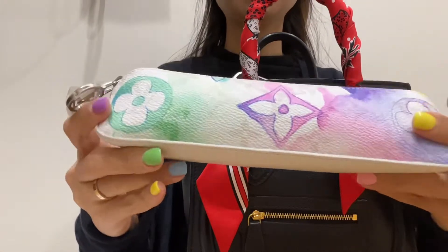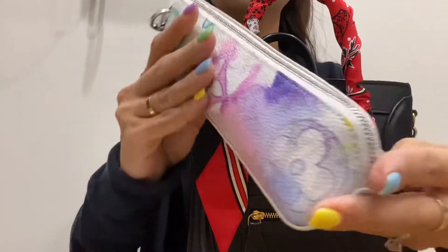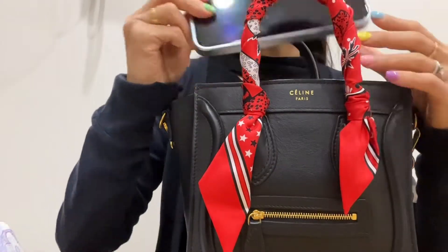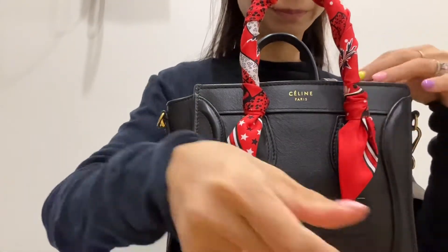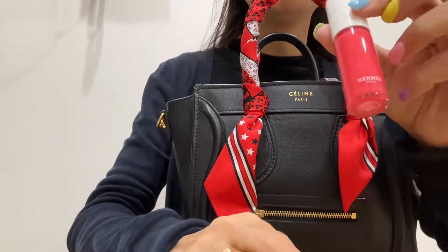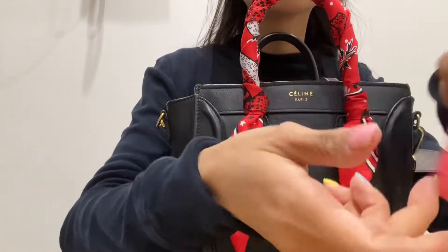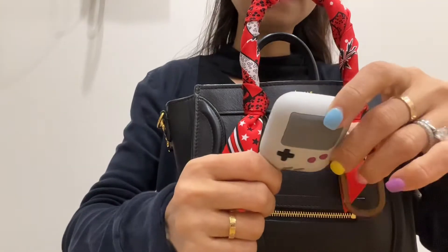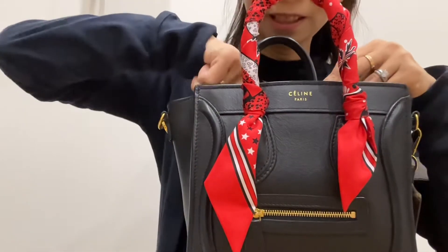On top it's my favorite pencil case — the Louis Vuitton pencil pouch in the watercolor. It's beautiful and I've been using this non-stop for the last year. Then I've got my work phone, my personal phone, my current favorite lip product — the Hermes lip oil that was gifted to me in the color Rose. It smells so good. This is the second generation and I love it.